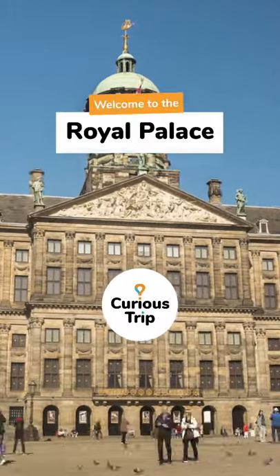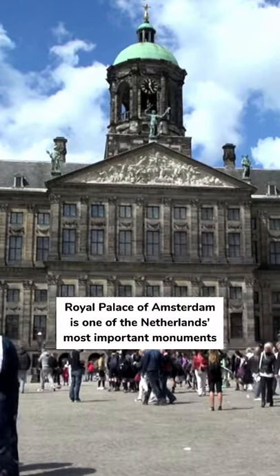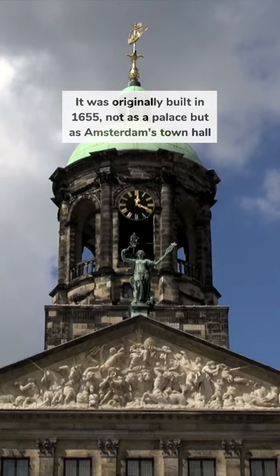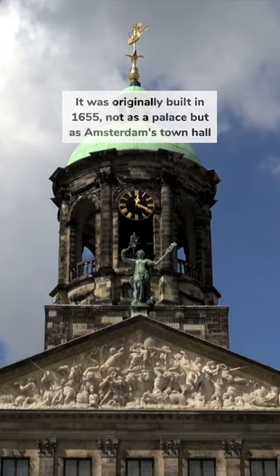Welcome to the Royal Palace of Amsterdam in the Netherlands. The Royal Palace of Amsterdam is one of the Netherlands' most important monuments. It was originally built in 1655, not as a palace but as Amsterdam's town hall.